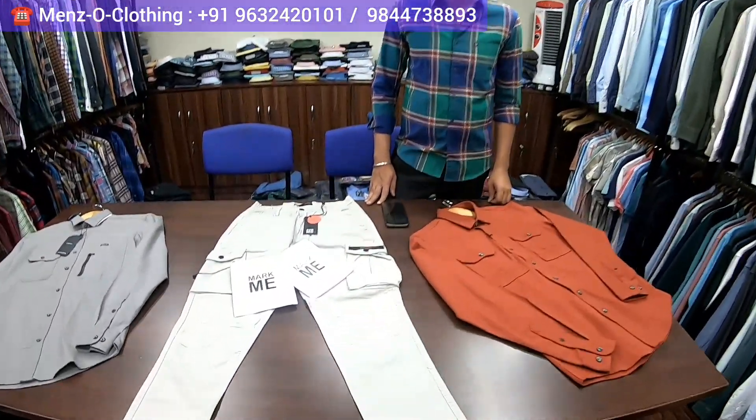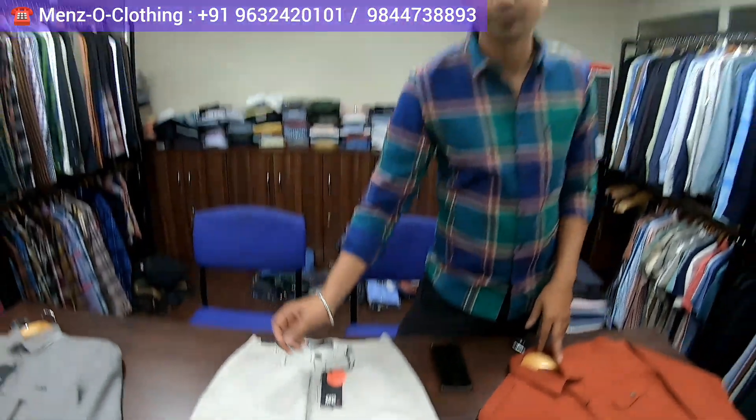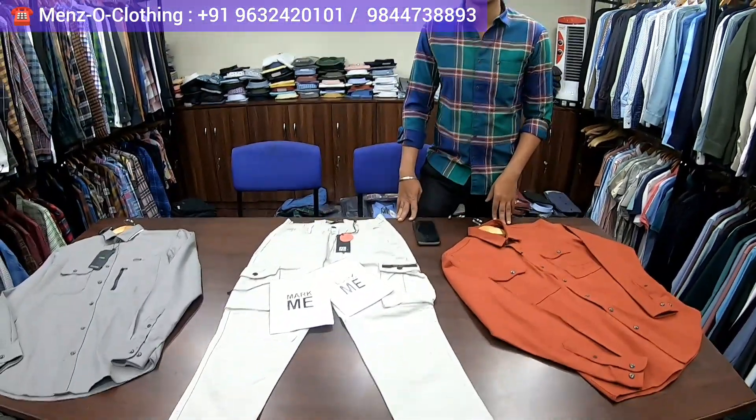Sachin, what all do you make in your studio? We manufacture shirts and majorly all men's garments under the brand name Mark Me. We also make trousers, cargo pants, shorts, and boxers. And where do your products go in India? We send everywhere — Pan India — and we also export to Dubai.